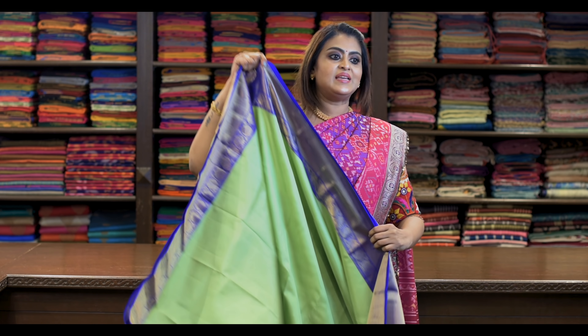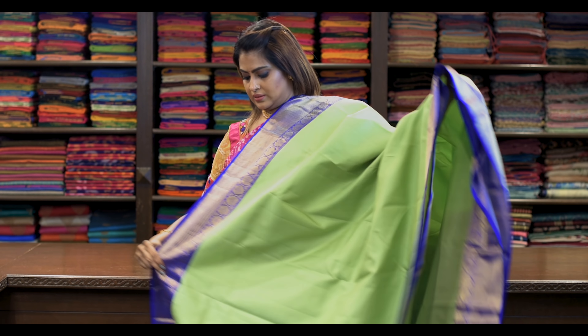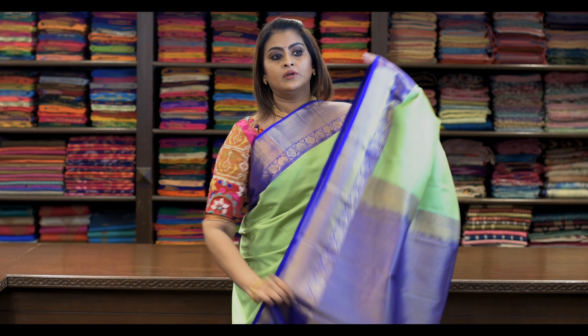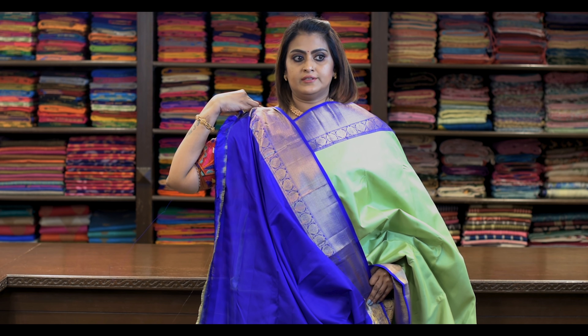Saree number eighteen: ₹7,960. It's more like a pistachio green — looks beautiful. Pallu is this. It's got a beautiful blouse — blouse is like this.